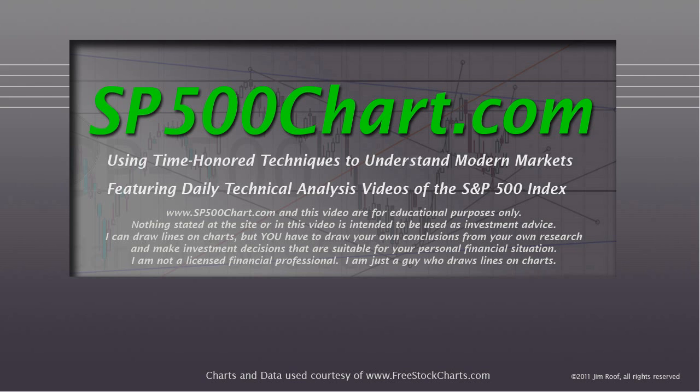I've got to read this to you again, just in case you haven't heard it before. The website and this video are for educational purposes only. Nothing stated at the site or in this video is intended to be used as investment advice. I can draw lines on charts, but you have to draw your own conclusions from your own research and make investment decisions that are suitable for your personal financial situation. I am not a licensed financial pro, I'm just a guy who draws lines on charts. So let's take a look at the S&P.